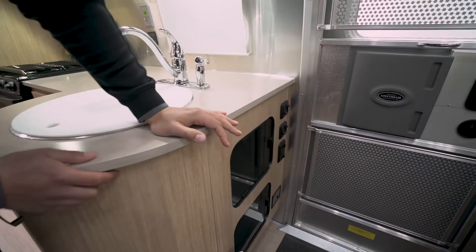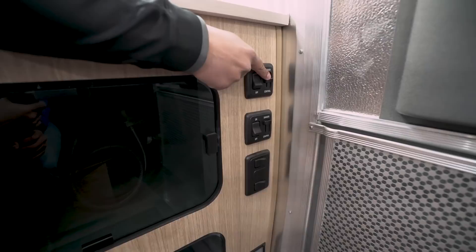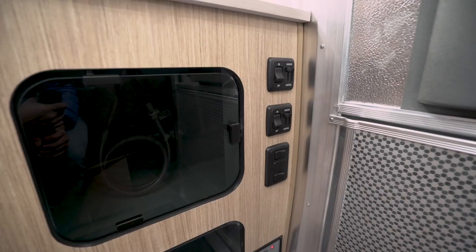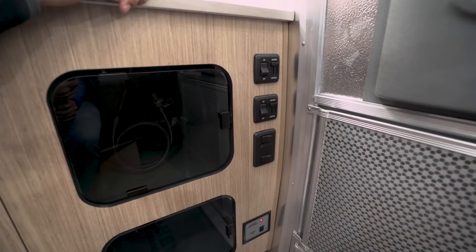Looking underneath the countertop, right up front you'll see your two main light switch controls, which are on dimmers. If you want to dim it down for mood lighting, or if guests are staying the night and you're coming in late, you can dim it so people can see to get up and use the restroom without it being glaringly bright.